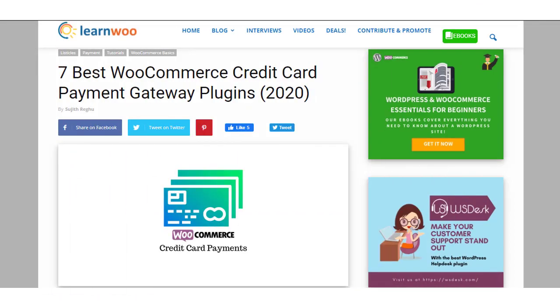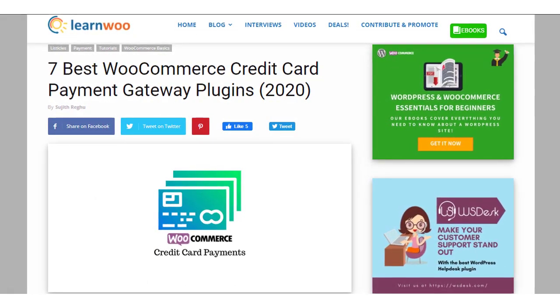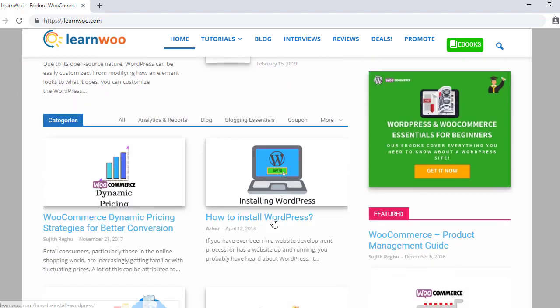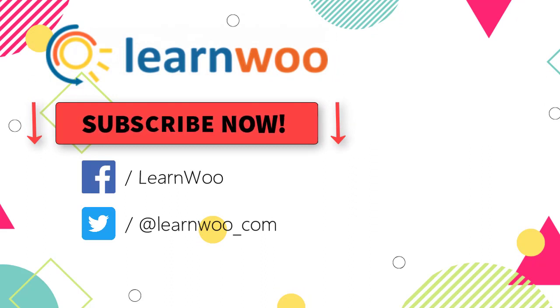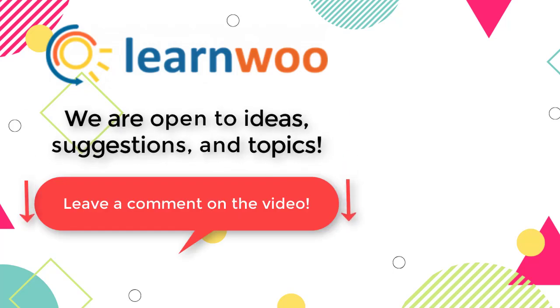Hopefully these WooCommerce credit card payment gateway plugins will help you offer the best payment experience to your customers. Links to all plugins are in the description. Check out learnwoo.com for more articles, videos, and resources related to WordPress and WooCommerce. Please subscribe to our YouTube channel, follow us on social media, and let us know in the comments if you'd like us to cover a specific topic or have any suggestions.